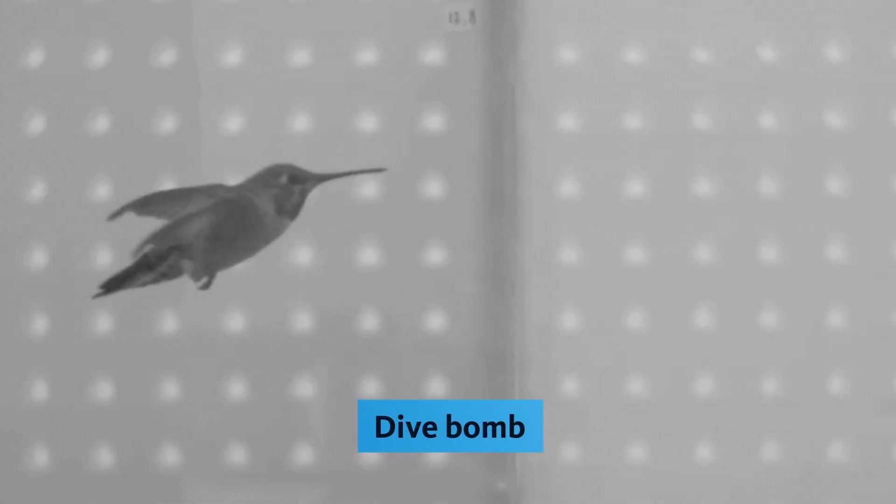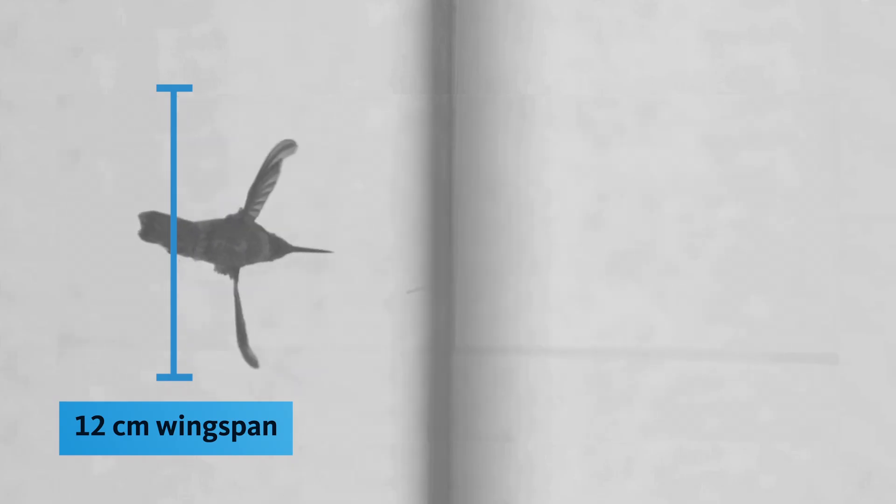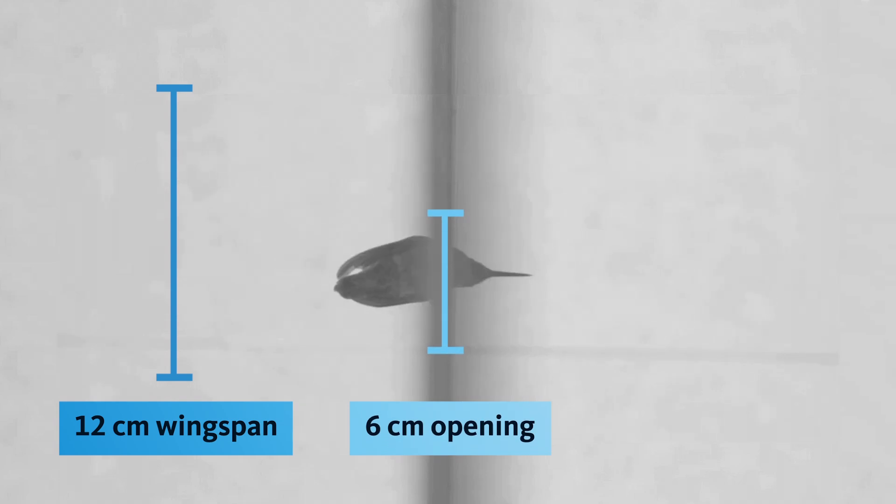But after several trips through, they became more confident and deployed the second technique — a dive bomb — where they tucked their wings in and shot through the hole. The hummingbirds only used this technique with the smallest opening.